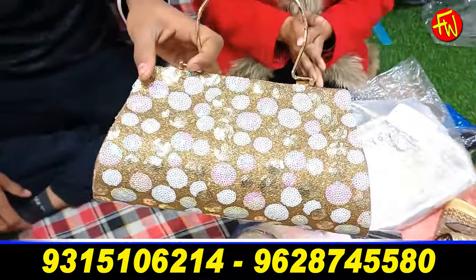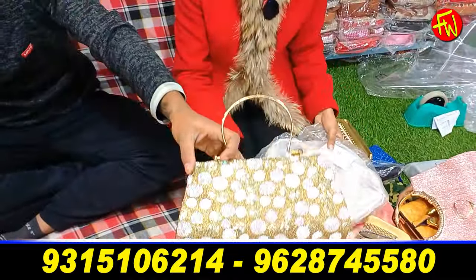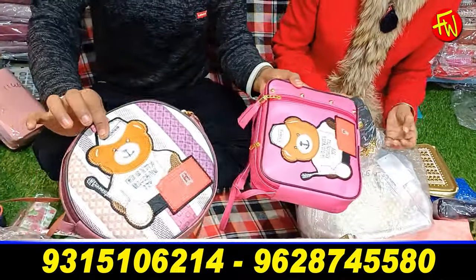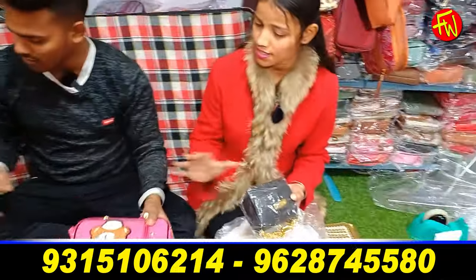It will be good for 120 rupees. It will be great for the second time. The order is less than 10,000 rupees.